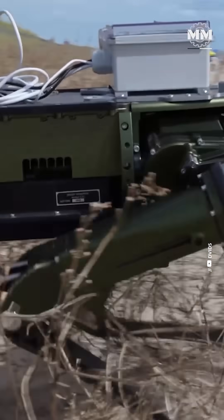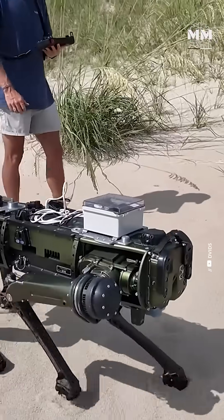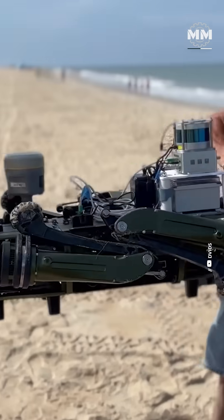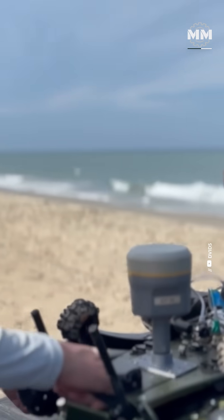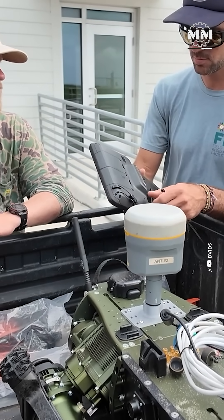At about two feet tall and roughly 70 pounds, Sandhound may look compact, but it's ruggedized like military hardware. Every component is hardened for real-world abuse. Its batteries can be field-swapped in seconds, keeping it operational for hours at a stretch.